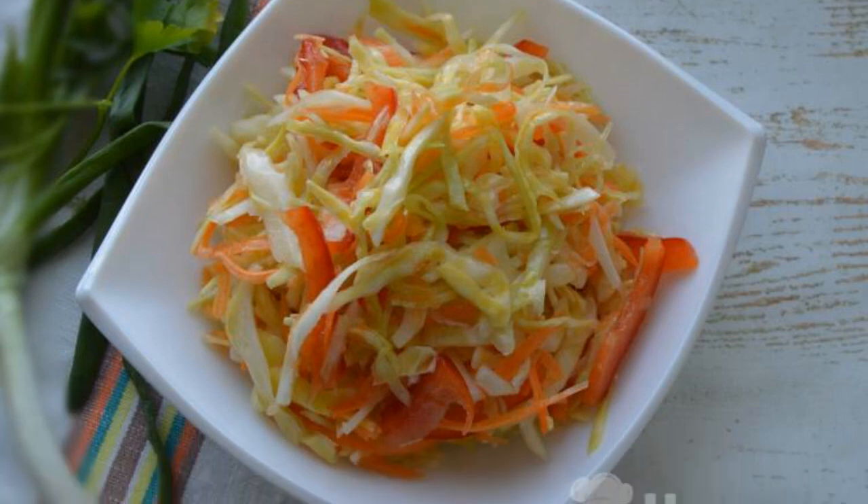After resting, we dress the salad with sunflower oil. Cabbage salad with pepper and carrots is ready.